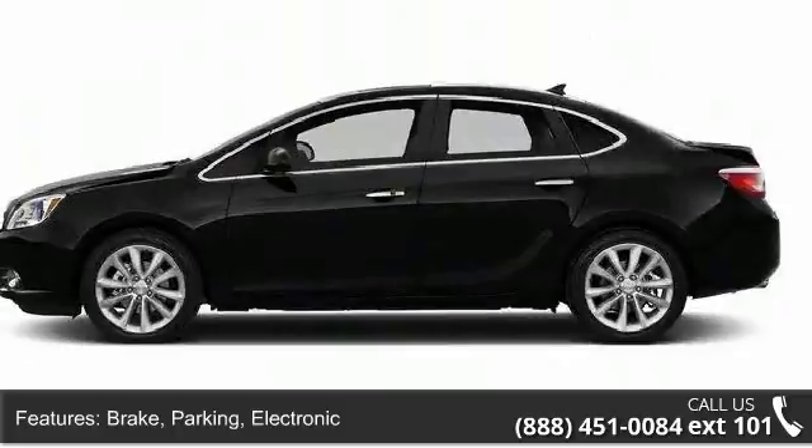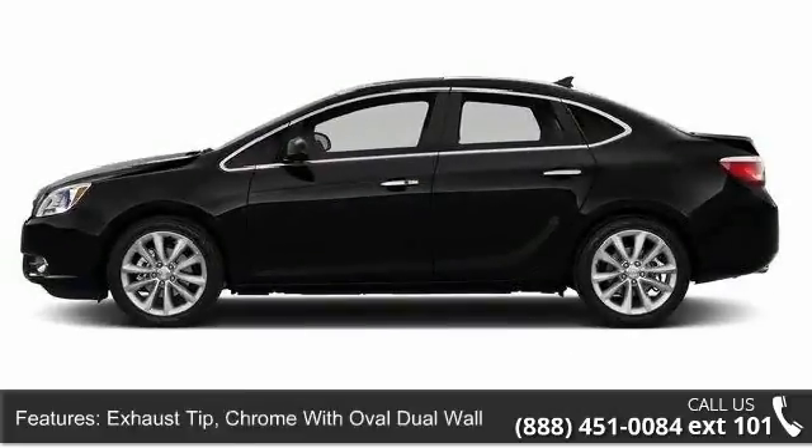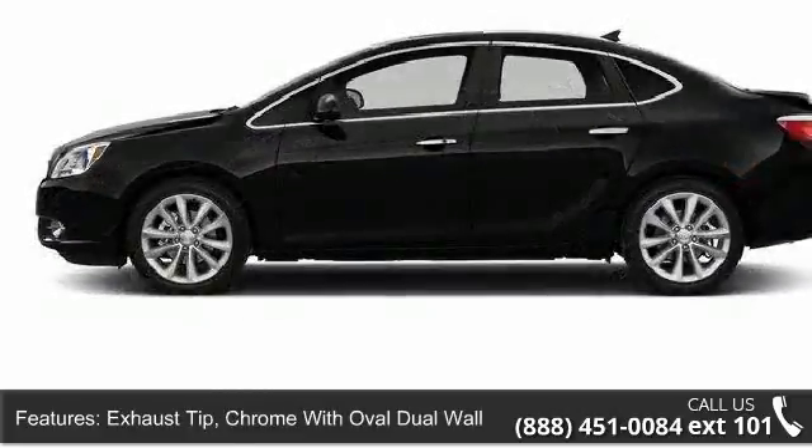Fog lamps: front halogen. Glass: solar absorbing windshield, solar absorbing.